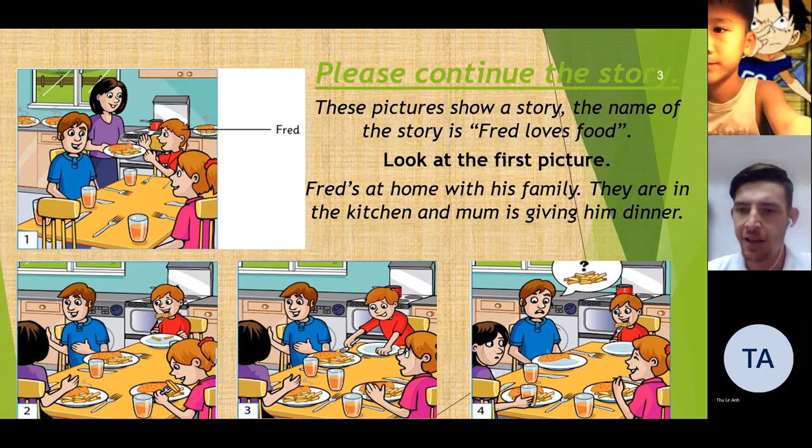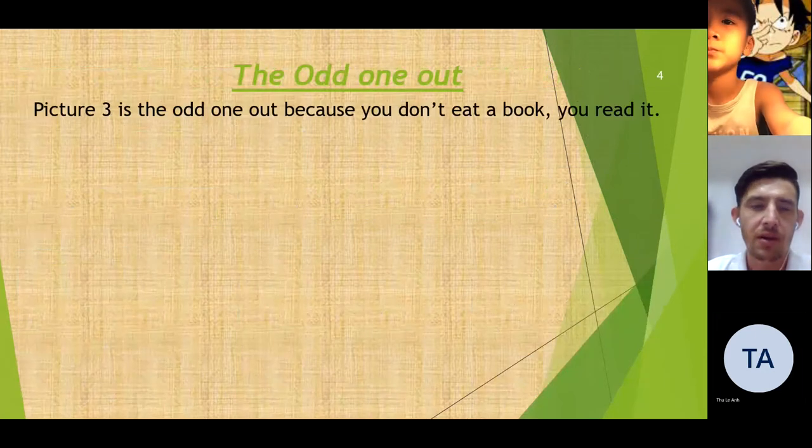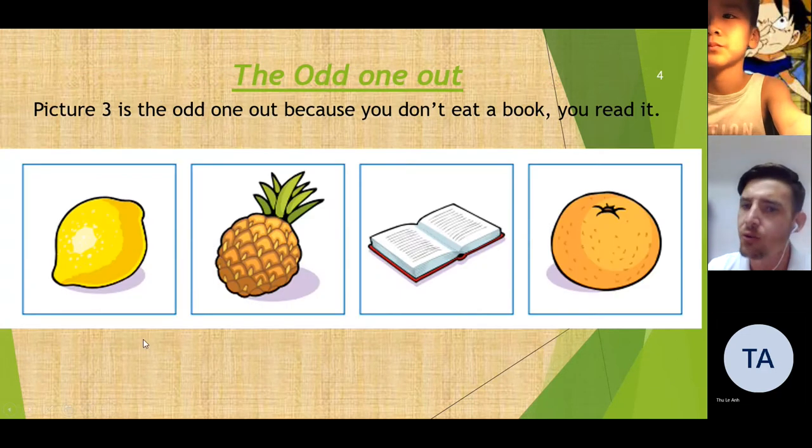Very good. Excellent. Thank you, Dukai. Good job. Let's continue to part number three — the odd one out. Picture three is the odd one out because you don't eat a book, you read it.